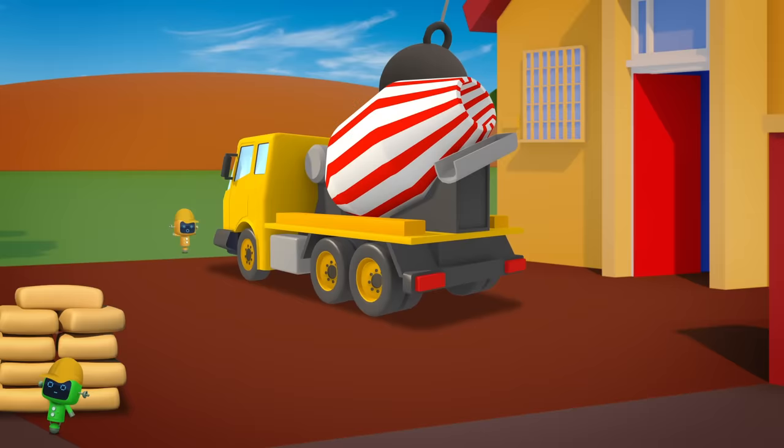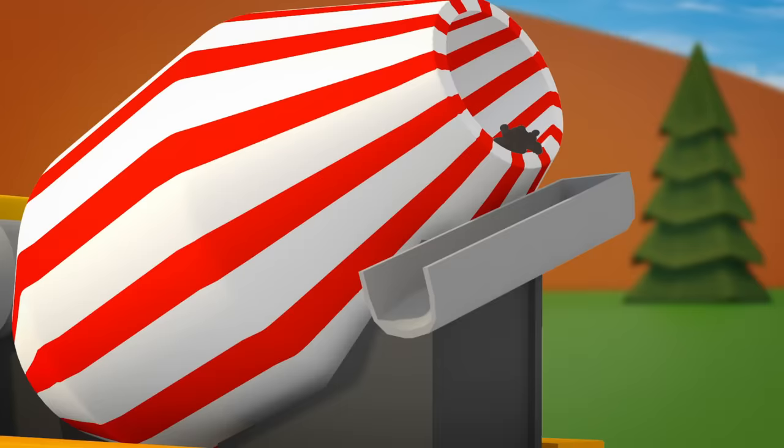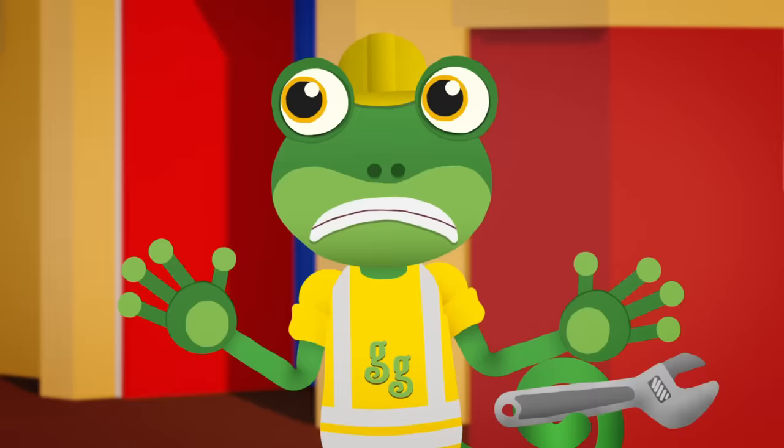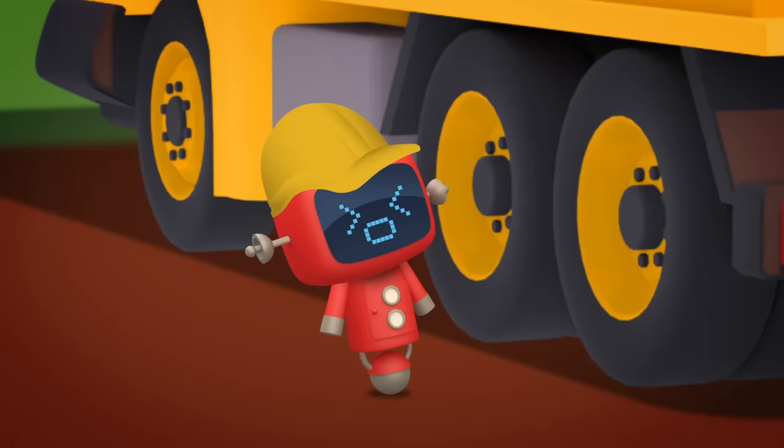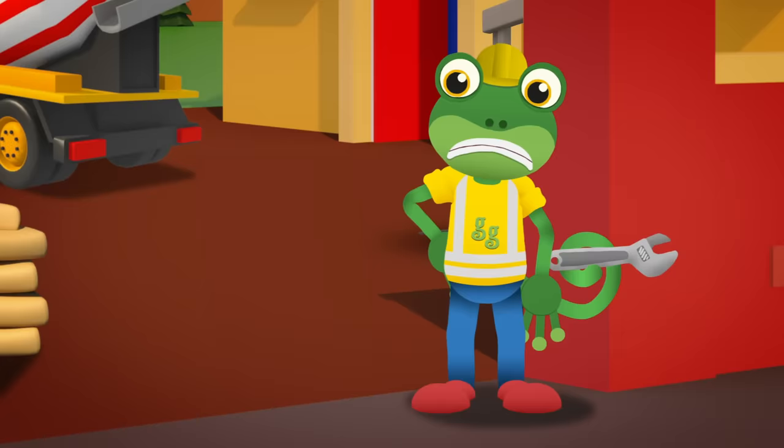Here we go — this is the spot. Celia can start pouring. Oh dear, Celia, stop! What's wrong, Red Mechanical? Celia, apparently your concrete's the wrong colour. You need lots of different coloured concrete. How on earth are we going to do that, I wonder?